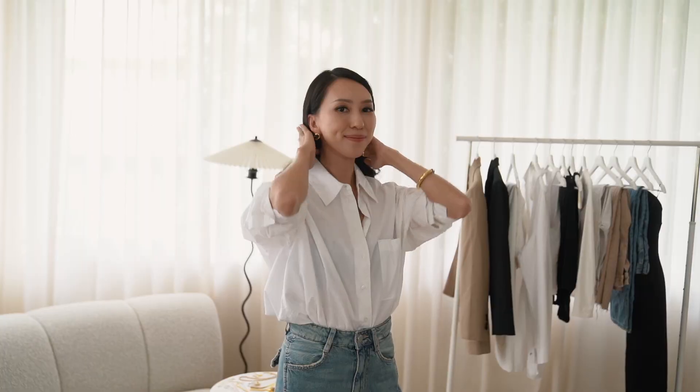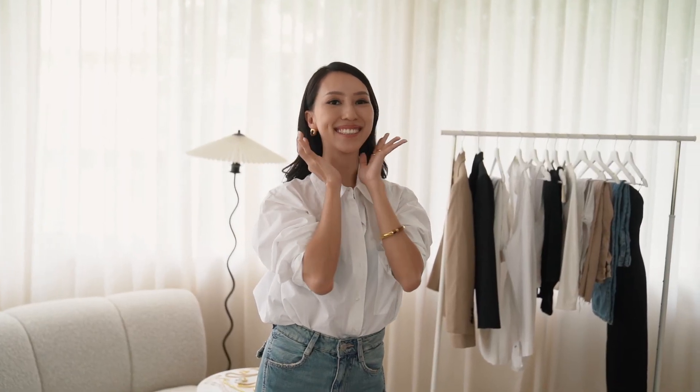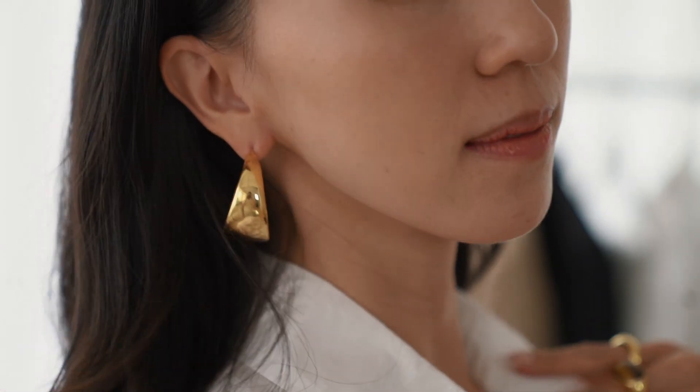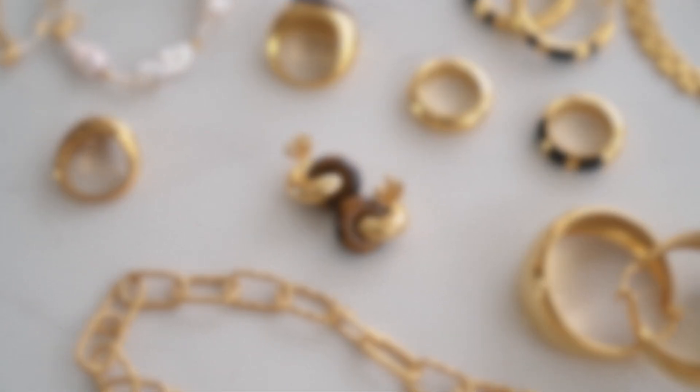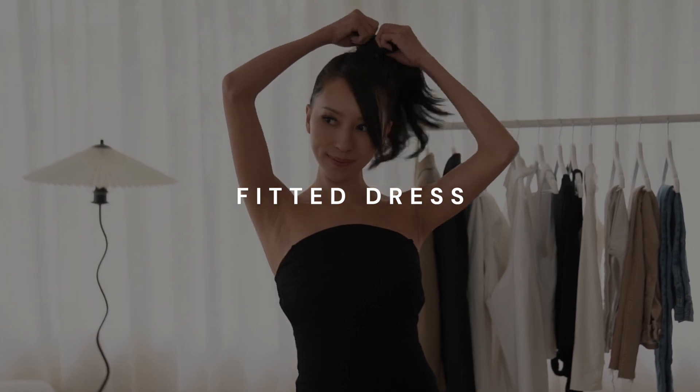The gemstone link stud earrings are my favourite — cute and look good with almost any outfit. These pieces are seemingly bold and sculptural but yet I find so much beauty in their simplicity. Next, a fitting black dress or white dress. You can't go wrong with a plain black dress in your closet — it's the perfect base for any layering.